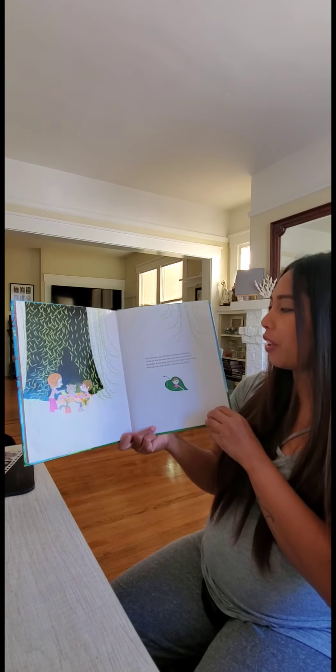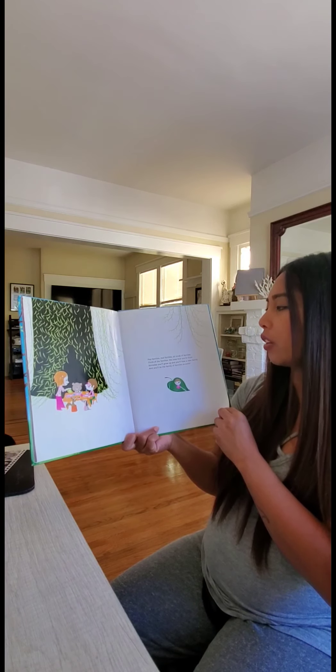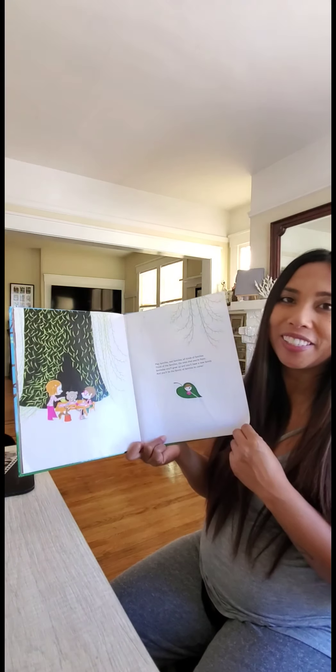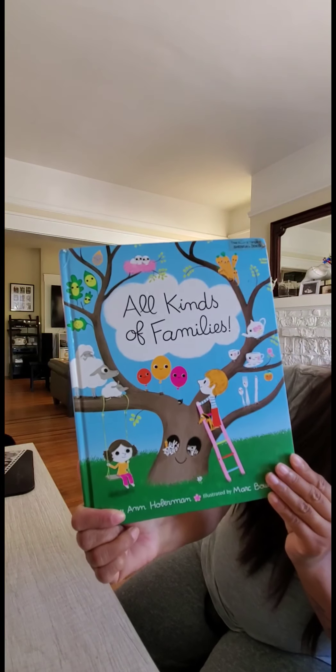Play families, real families, all kinds of families. Think of the families, the ones that you're from. Some day you'll grow up and you'll have a new family. And you'll be the family of families to come. The end. All kinds of families.